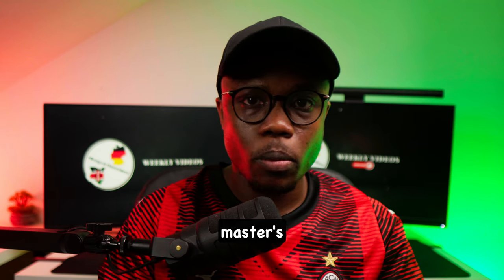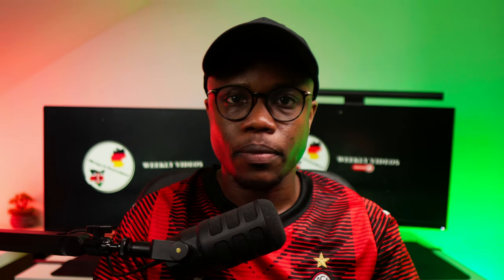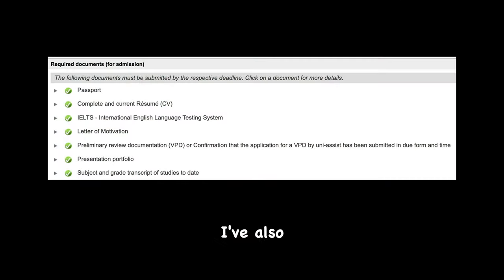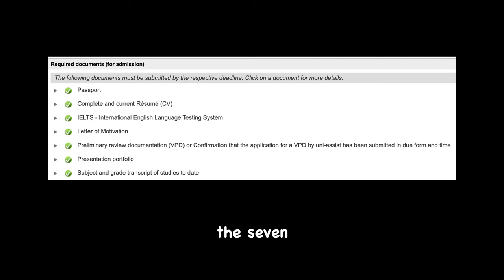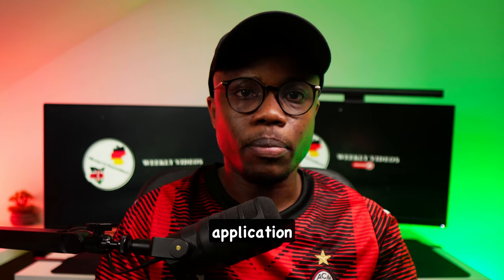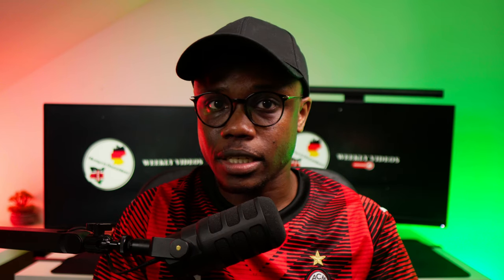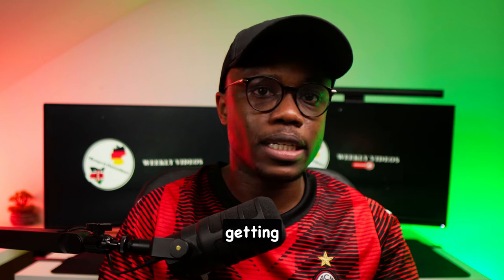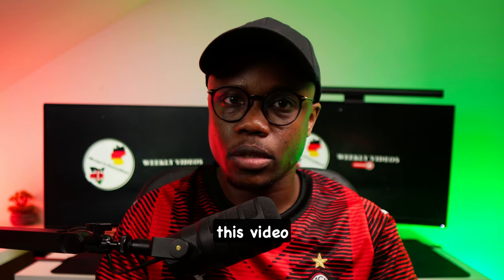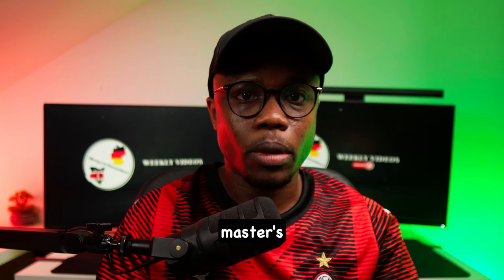Step number four is the application process. Once you settle on one or a maximum of two master's programs, you need to start the application process. There's a video that explains the seven key documents you must have in order to apply to any master's program in Germany. I've also made more videos explaining how to create some of those seven documents, such as your CV and your letter of motivation. One more important thing to note is that applications to German universities tend to be very competitive, so the earlier you apply, the higher the chances of getting admission. If the application period opens on the first of January, please make sure you send your application by the end of January at the latest.